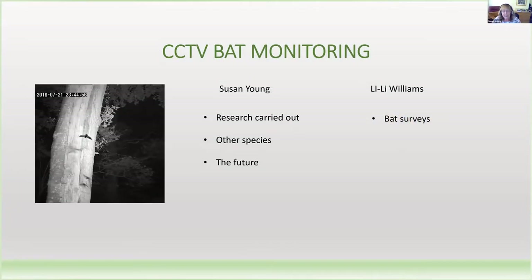Afternoon, everybody. I would say it's nice to see you, but I can't actually see you. I've been researching CCTV for some time, mainly with Natural England and Woodland Trust. I'm going to give a brief outline of the research I've carried out related to bats, look at what other species can be monitored in this way, and finish with a look at what the future might hold.